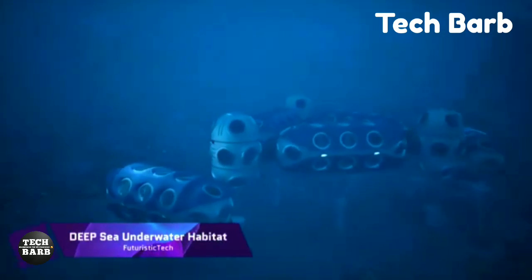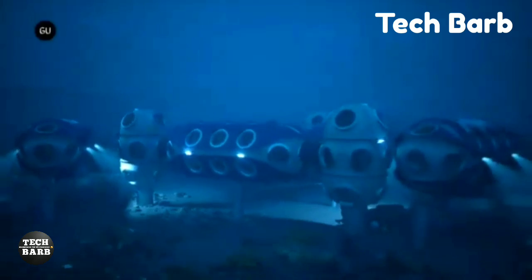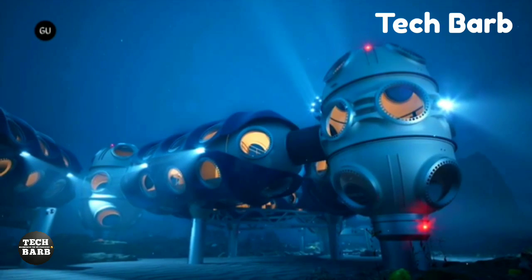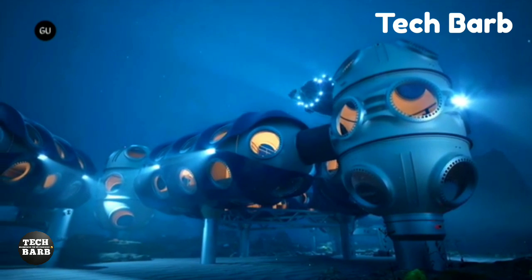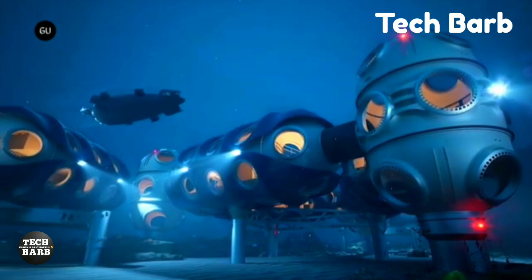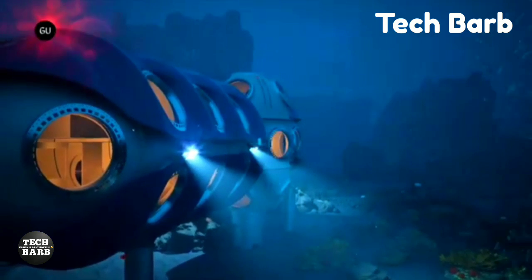Deep Sea Underwater Habitat: An innovative idea, the Deep Sentinel underwater dwelling aims to permanently place humans beneath the waves by the year 2027. Sentinel is an autonomous, modular and scalable technology that opens up new possibilities for life, study and adventure beneath the sea. To build a structure that can withstand the pressures seen at great depths, Sentinel will use wire arc additive manufacturing in conjunction with sophisticated robotic welding arms.